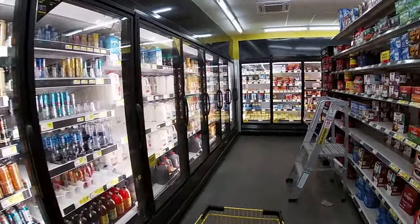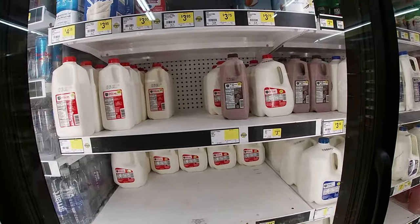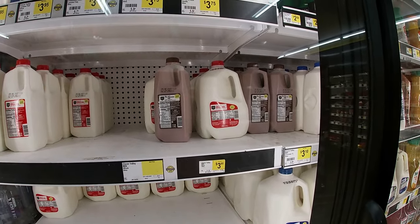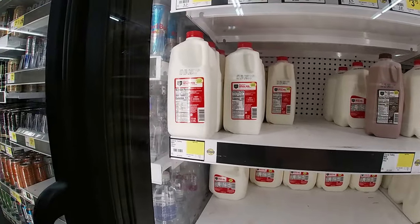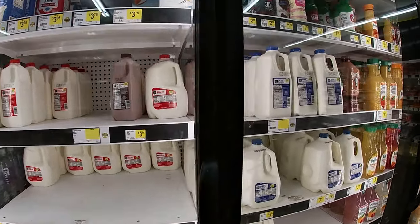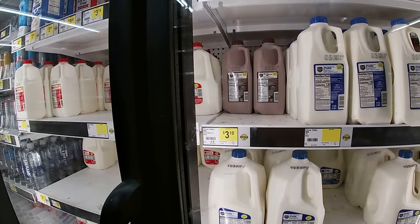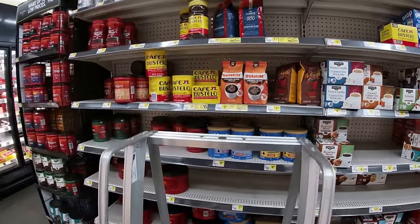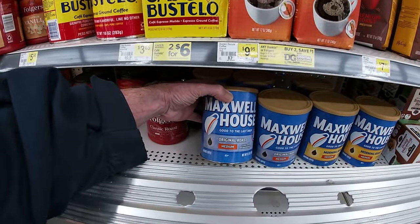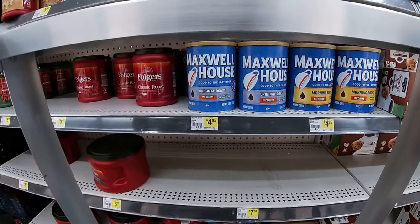Let's check out what else they got. Let's take a look at their milk prices. A gallon of Clover Valley milk will run you $3.95. I'm not sure about the half gallons — I don't see a price. A half gallon of chocolate is going to cost you $3.10. And they got coffee — Maxwell House right here, medium roast for $4.95 for 11.5 ounces.